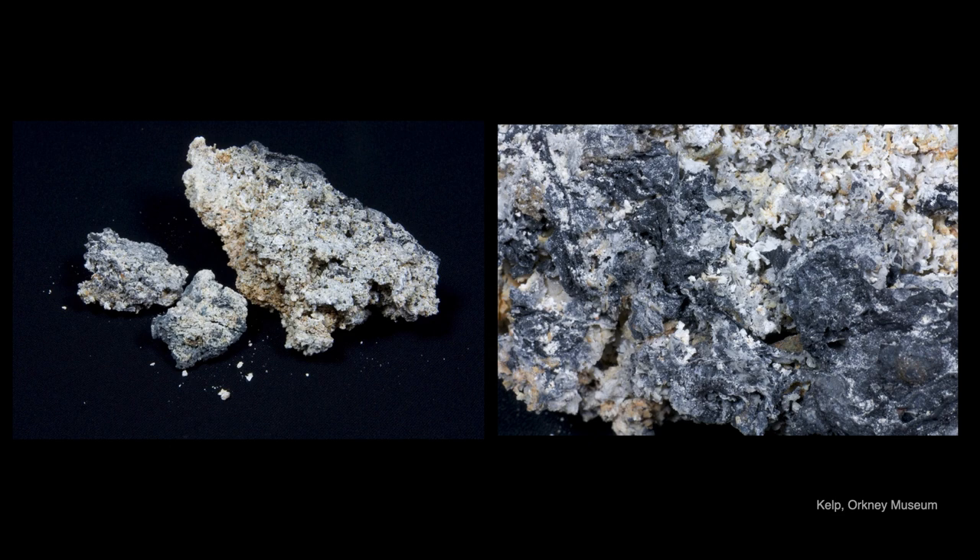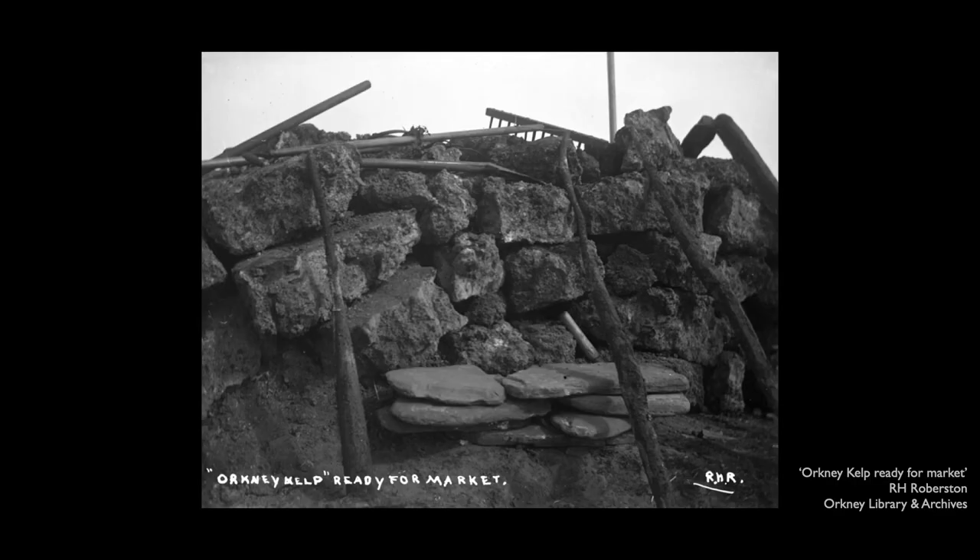The kelp was a source of alkali and was used in the soap and glass industries during the first kelp boom, as well as in dyeing factories, and that was when rock weeds were used — the ones that grow above the low water mark — for their high soda content. Later, kelp became used as a source of iodine, and it was then that the larger Laminaria seaweeds like the tangles were used for their high iodine content. Iodine's popularity as a cure-all had grown rapidly, and the Victorian market sustained the kelp industry for quite some time.